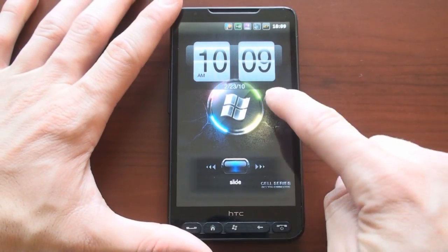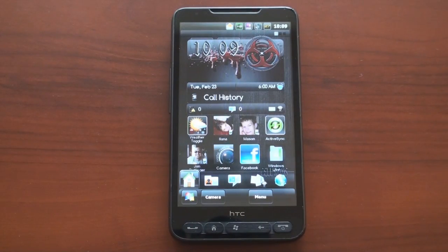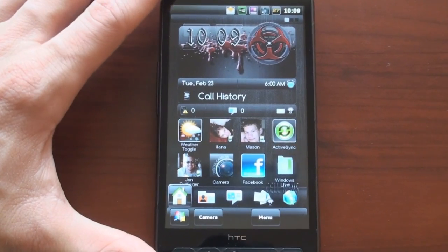So this ROM is one of the more customized that I've seen. Really, every system icon, every screen has been modified in some way. It's kind of busy. So if you like a minimal design, this is not for you. But if you like something bold in your face, very customizable, this may be something that you'll like. And I'll put a link up on pocketnow.com on where I found this ROM.